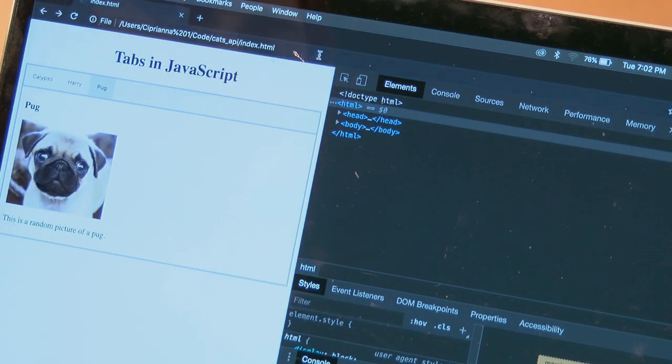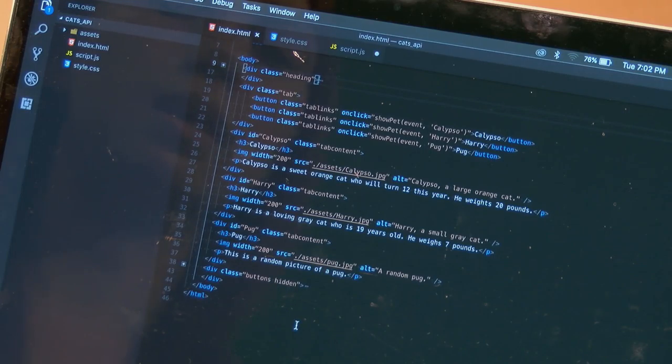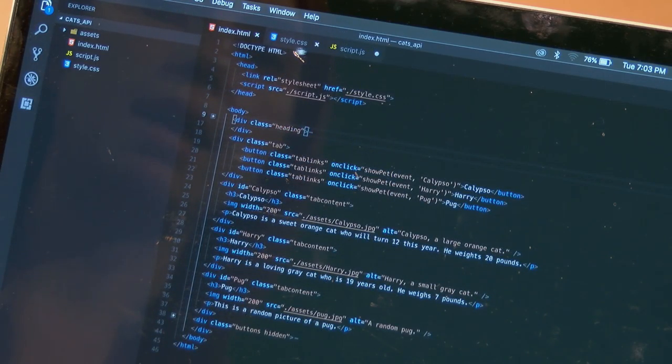I'm showing the file using the basic file path to where I've written this code in my index.html, displayed in a Chrome browser — though you can use any browser. In VS Code, the file structure has index.html (what I referenced in the browser), a script.js where all my JavaScript lives to make these tabs function, and a style.css for the basic styling — colors and whatnot. In the header I pull in the stylesheet, and using the script tag I bring in script.js.